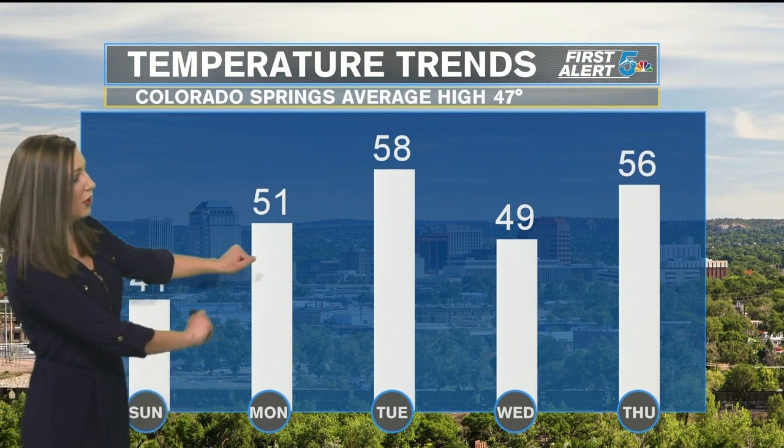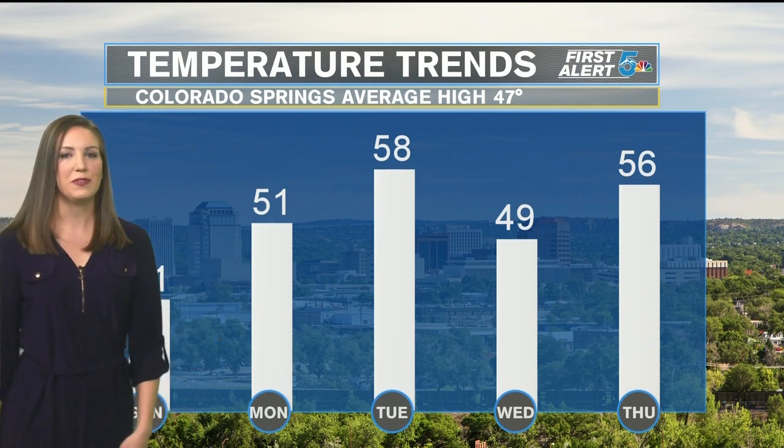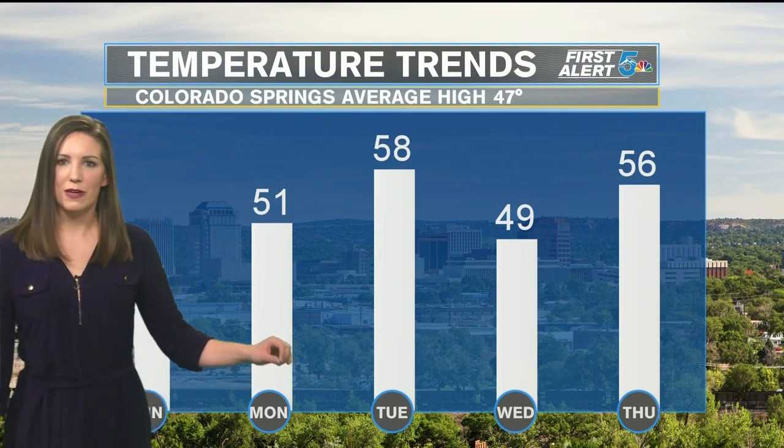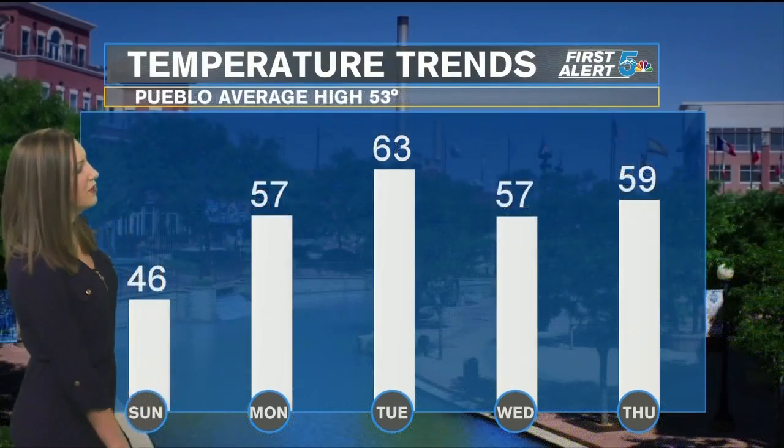A nice jump in temperatures as we get into the start of the work and school week. Low 50s on Monday, upper 50s on Tuesday. We are going to see a cold front knock temperatures back a little bit on Wednesday, but it'll be brief — we're right back to the 50s on Thursday.